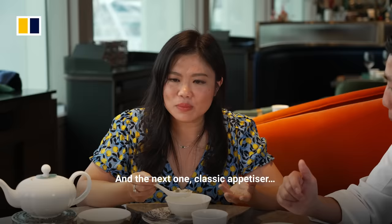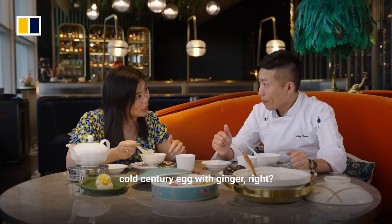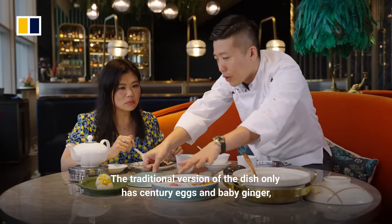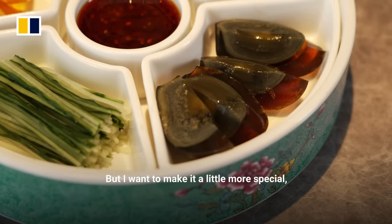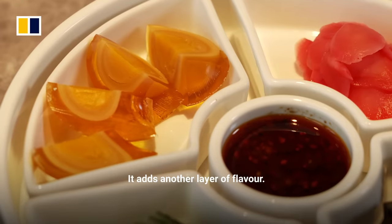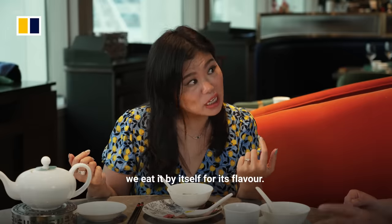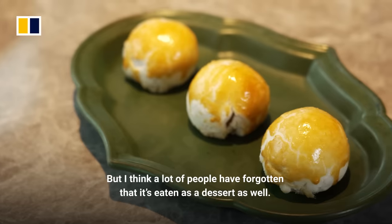The next dish is a classic appetizer — cold century egg with ginger. For the traditional version, we use ginger and can add a little sugar. But we can also add sour cream to give it a lot more taste. For centuries, we've had it in congee or eaten it by itself, but a lot of people forget that it's also eaten as a dessert.